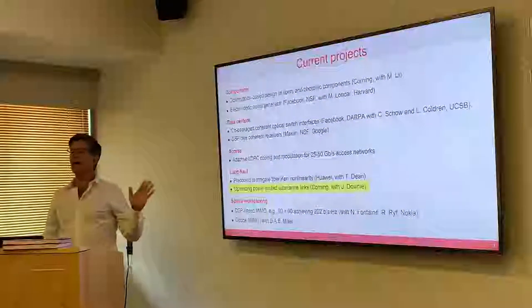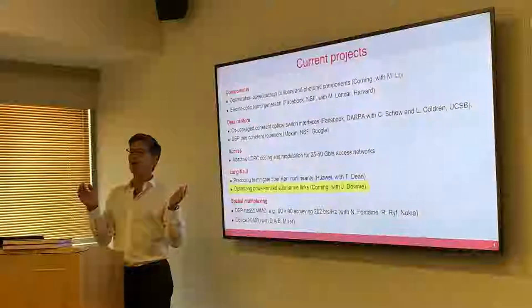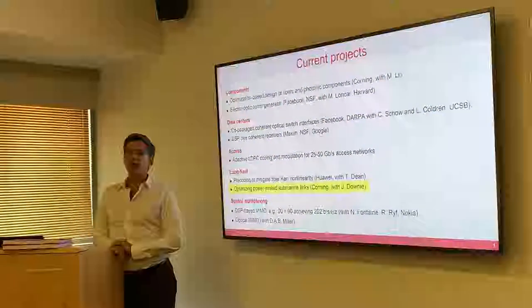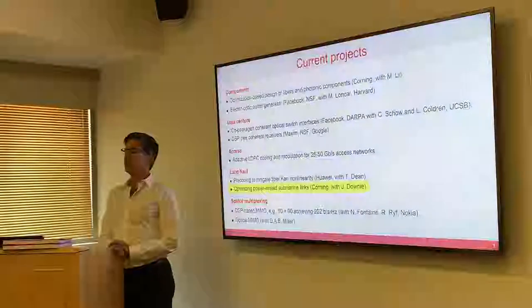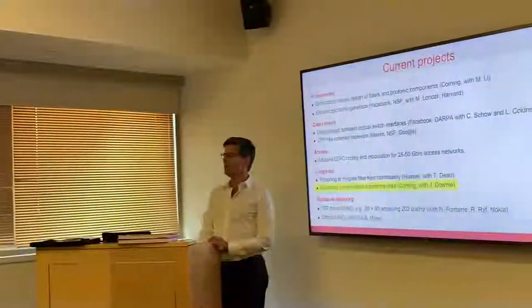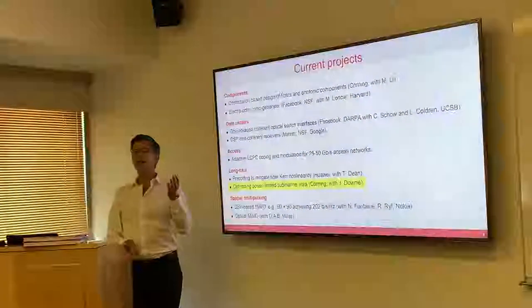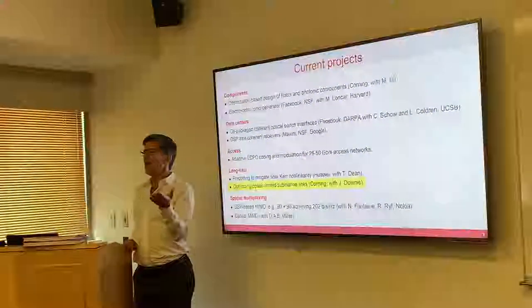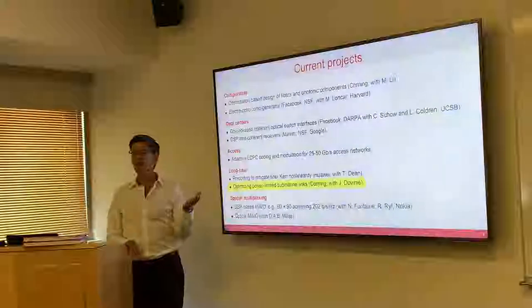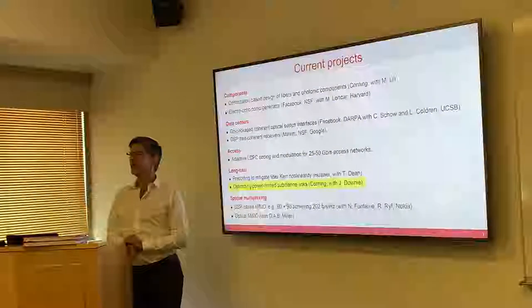I'll tell you how I got involved in this. Basically, Facebook and Google are just growing like mushrooms. I was talking with one of the directors there, Steve Grubb, an old laser guy. He was telling me about his submarine cable — these cables cost hundreds of millions of dollars. After he showed me pictures of what's in it, I said, 'Steve, oh my God, whoever's designing this for you is designing it wrong.' And that's where this research came from — that conversation.